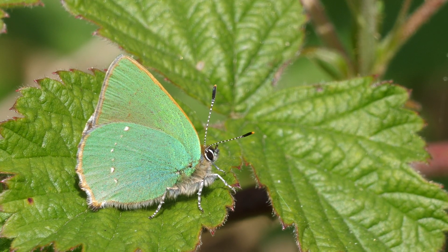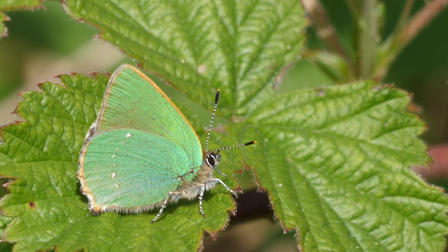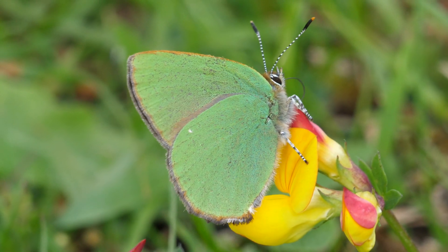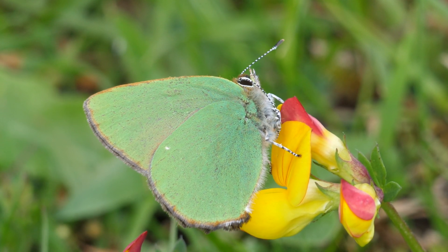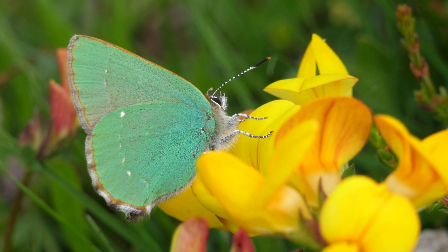The white streak on the hindwing, formed by a series of dots, is highly variable. It could be absent, or virtually absent, or it might continue onto the forewing.